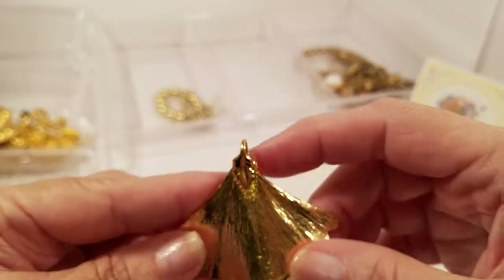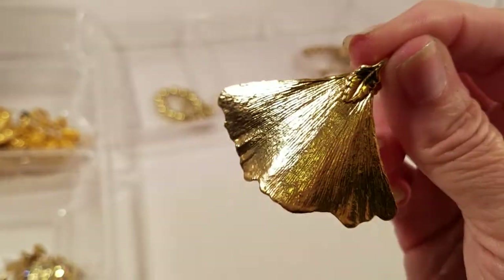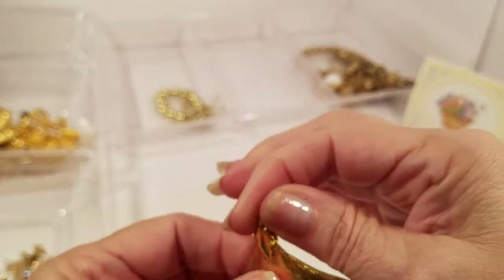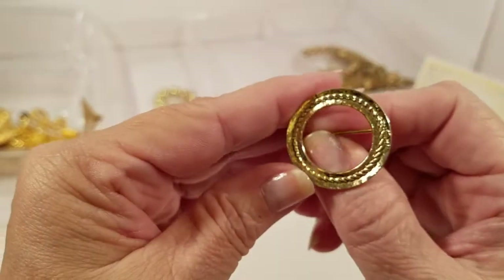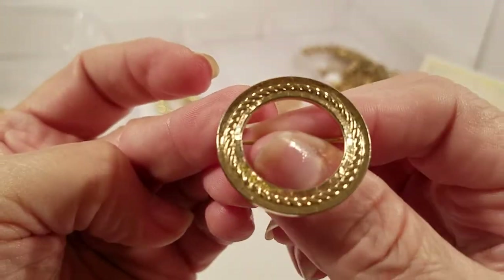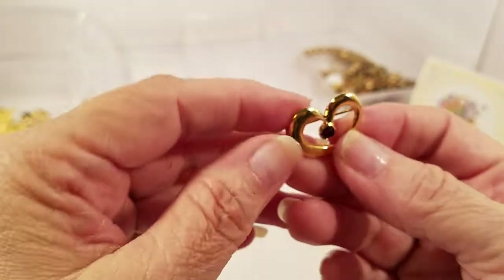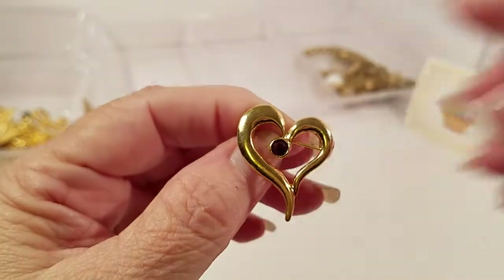We have a pendant that looks like a flower petal, gold tone. We have a gold tone wreath-looking type pin. We have a heart with a red rhinestone.